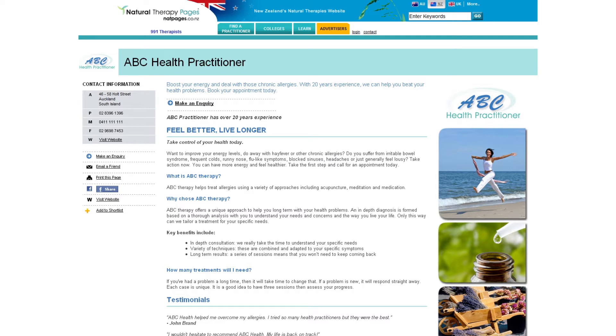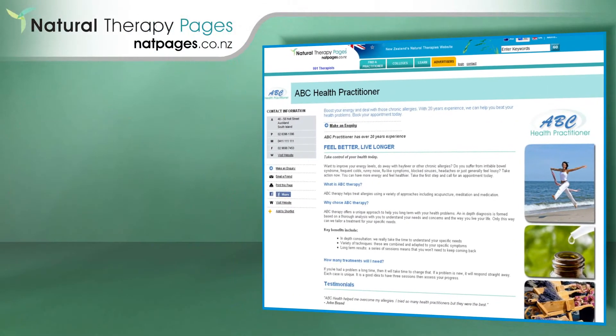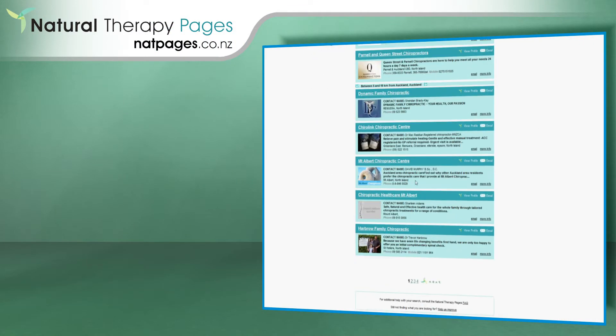You can keep adding as much information as you like and around 10 images, so your page may start looking something like this. The thumbnail picture and headline will be seen on your listing in the search results, so this is a great way to drive traffic to your page.